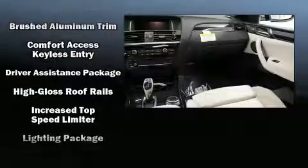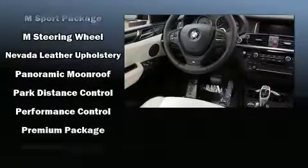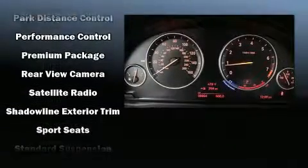BMW also prioritized safety and security with features such as dual front impact airbags, anti-whiplash front head restraints, and four-wheel disc brakes with ABS.